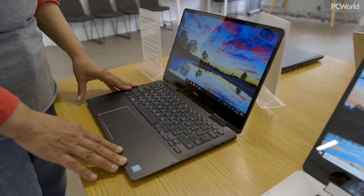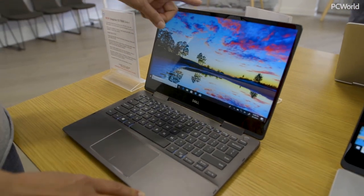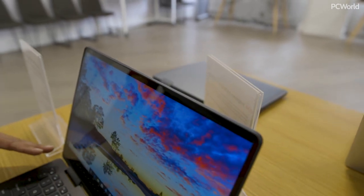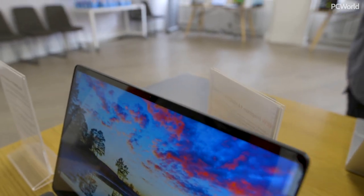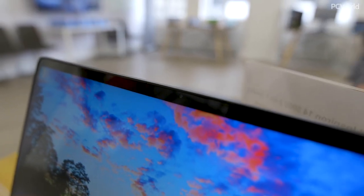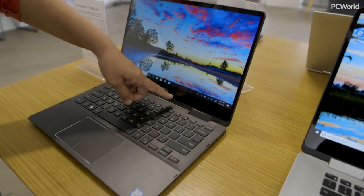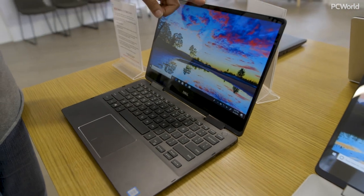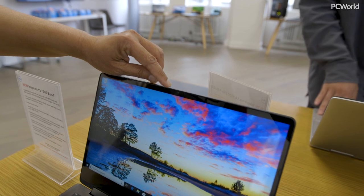We're going to start with the Inspiron 13 7000. This is obviously a 13-inch display, but look at how thin the bezels are. Usually on a consumer laptop you've got these big fat bezels, but because the bezels are so small, you have much more screen real estate within a pretty small profile. Which also means a really small webcam — you have a super tiny webcam sitting right there, you can barely see it.